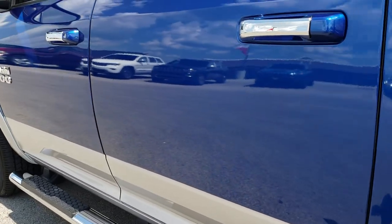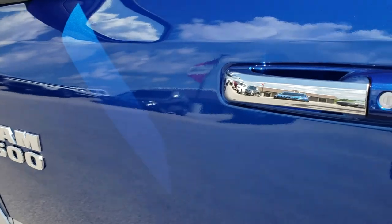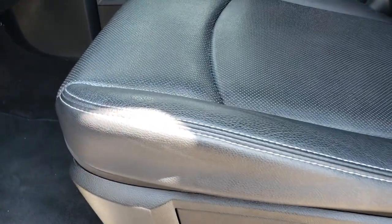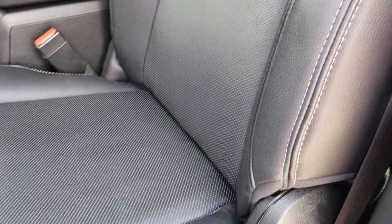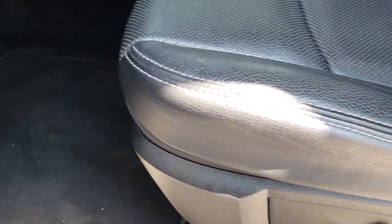These doors are in excellent condition too. As we hop inside the truck, you can see that the Laramie package gives you the black leather interior. There are no rips, there are no tears on these seats. Both of these seats are heated, both are cooled, and it does have a memory driver seat.